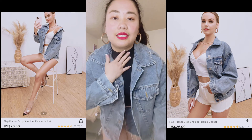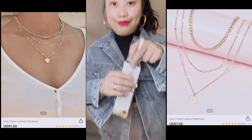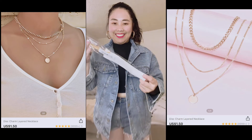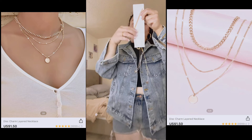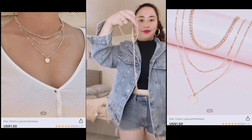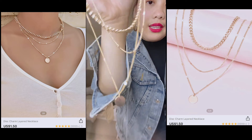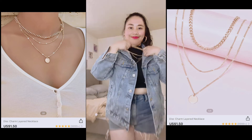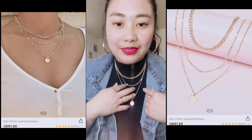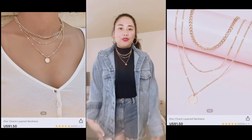Natitry ko rin yung necklace since turtleneck siya — try ko kung bagay. Ito yung necklace niya, layering necklace siya, gold. Three layers siya — yun yung itsura niya, may dalawa pa siyang layer. Way bongga siya. Shining like a diamond talaga! Ito yung overall look niya.